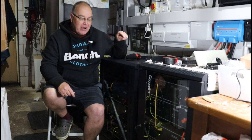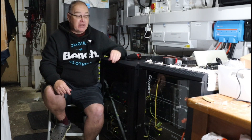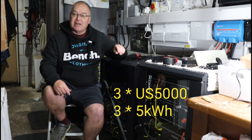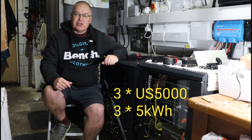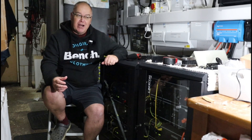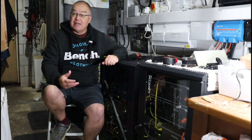Today I want to talk about why I've installed some more Pylon Tech batteries. I've added three US5000 batteries, so it's another 15 kilowatt hours of storage. But the big question is why? If you follow the channel and you've seen my videos before, especially the battery sizing one, I've talked about this configuration and how 5 kilowatt hours is enough.